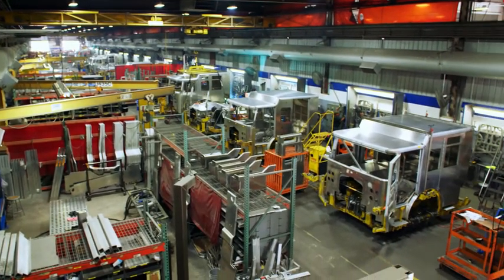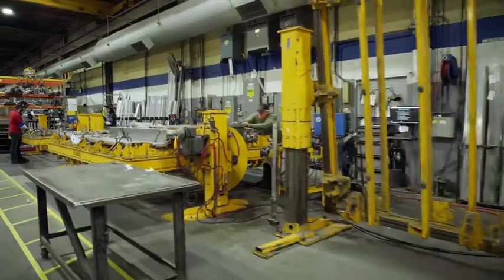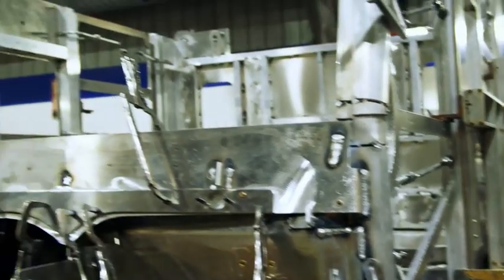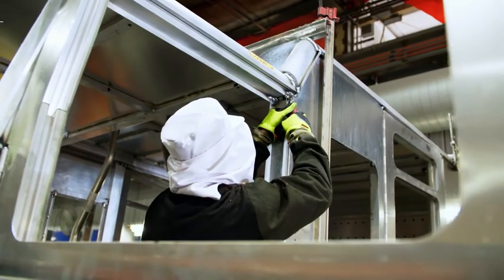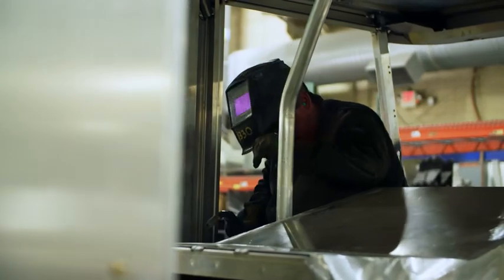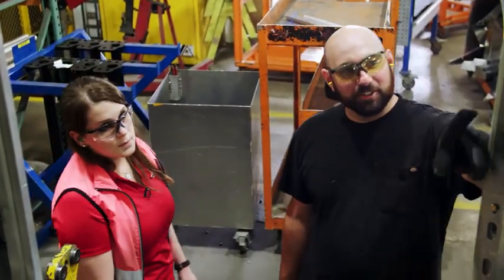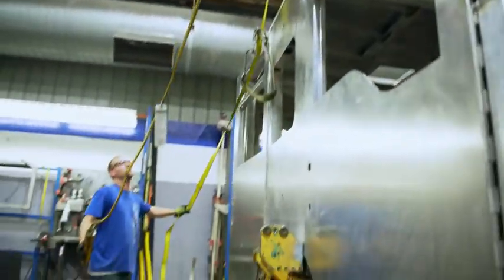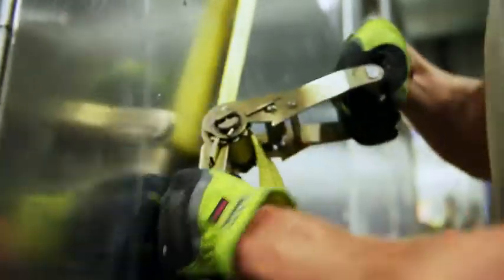It takes the team two to three days to build a cab. During this time, it remains at the same construction bay, meaning it's the responsibility of one worker from start to finish. The cab of the Enforcer truck now has a roof. Workers weld grab rails and handles inside so that firefighters can get in and out quicker in an emergency. Every cab is custom-made according to the client's wishes. The workers have welded nearly three tons of steel and aluminum together to form an integral unit. Every cab must be extremely robust to withstand the rigors of the job.